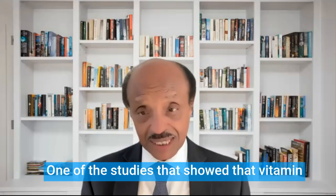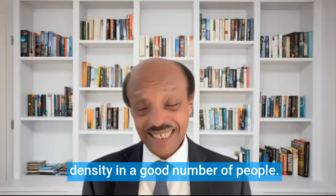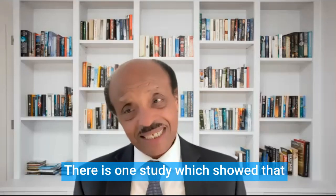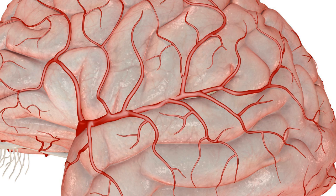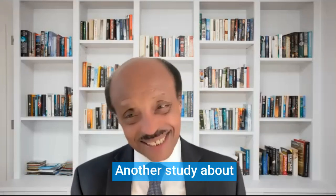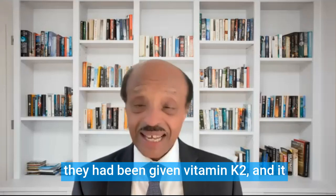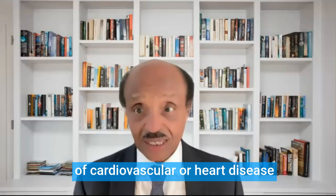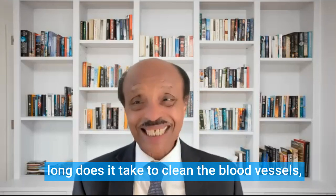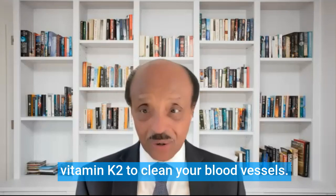There are quite a few studies on this. One study showed that vitamin K2 actually reduced calcification of blood vessels and increased bone density in a good number of people. Another study showed that vitamin K2 increased the elasticity of blood vessels. One study showed that calcification of the small vessels of the brain is a cause of dementia, and giving vitamin K2 helped those patients reverse their dementia. A study on post-menopausal women with chronic heart disease found that vitamin K2 reduced cardiovascular mortality. Another study found that it takes about three years on vitamin K2 to clean the blood vessels.